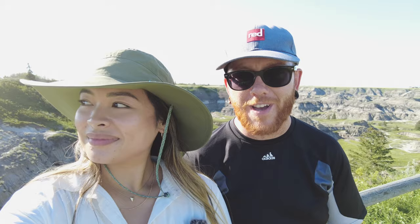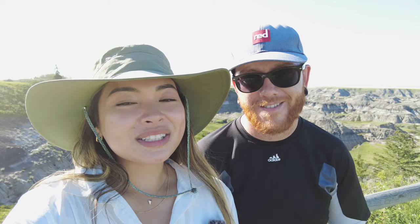That's it for our adventures in Drumheller in the Alberta Badlands. If you liked it as much as we did, like and subscribe and we'll see you in the next one. Bye.